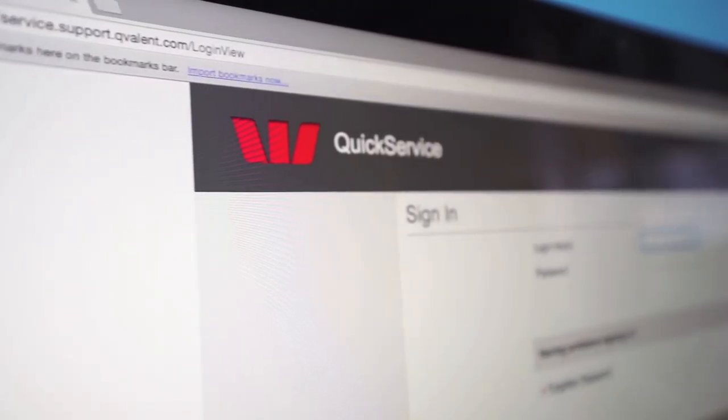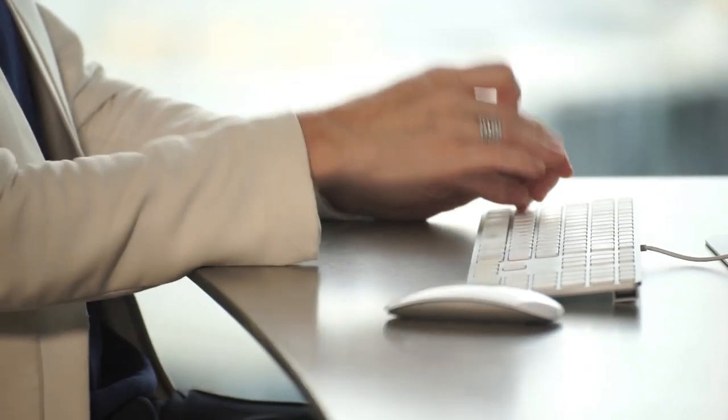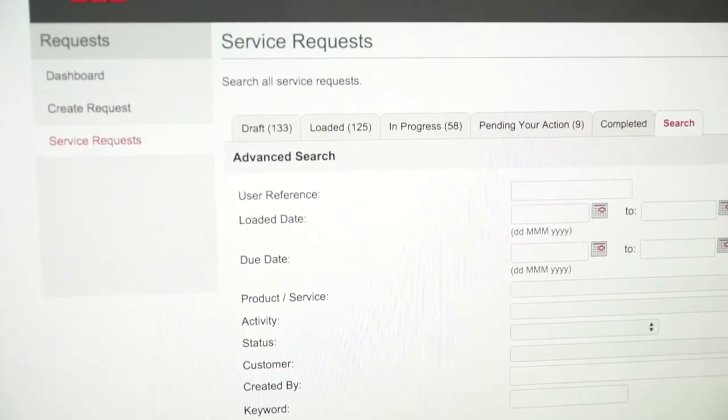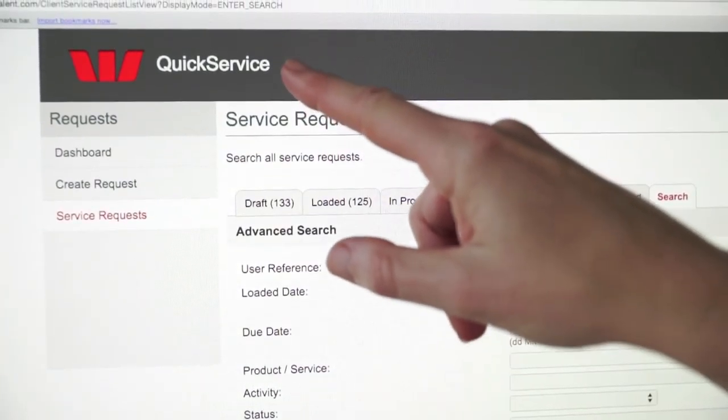There's no cost involved in using Quick Service — you simply need to activate your account. Quick Service allows straight-through processing for your queries with us. The portal guides you through the collection of all relevant information up front, meaning a faster resolution to your queries.